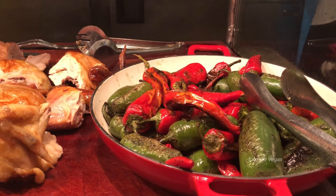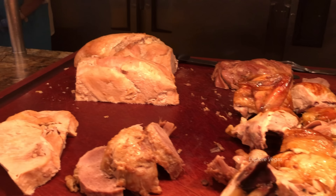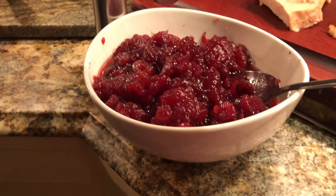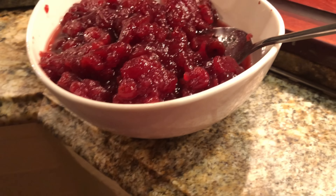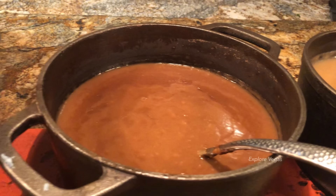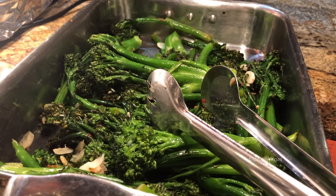Here are jalapenos, rotisserie chicken, and roasted turkey with white meat and dark meat. There's cranberry sauce, turkey gravy and brown gravy on the side, and don't forget the mashed potatoes and broccolini.